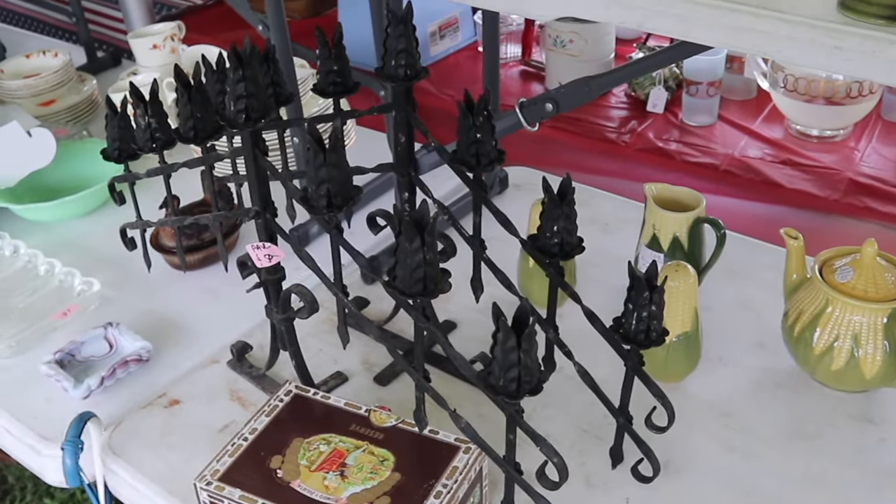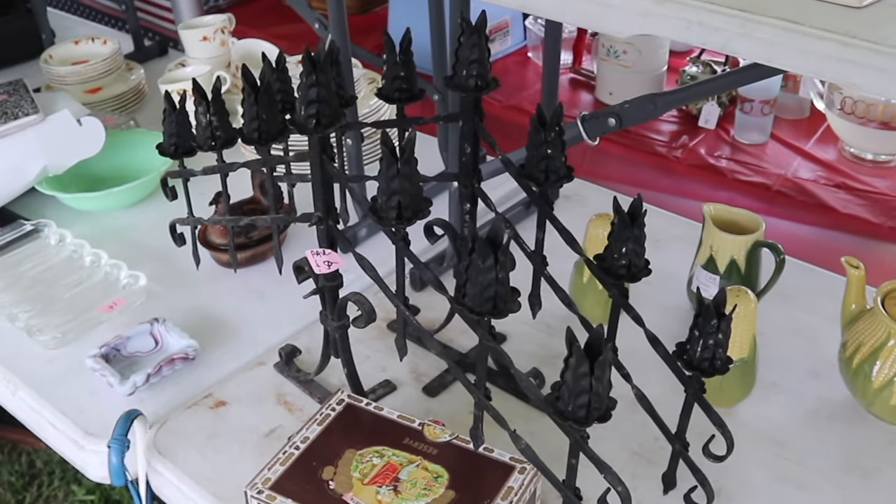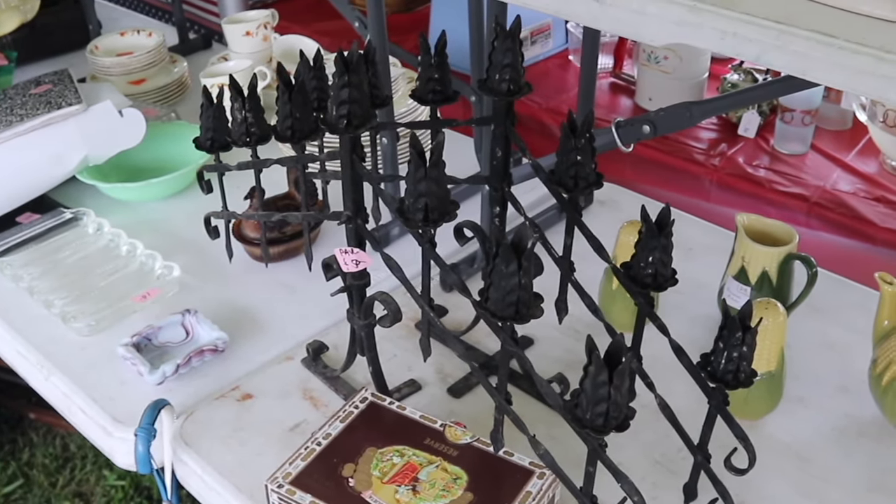A lot of people are liking these wrought iron church-style candles. At $50 a pair, they're a pretty good deal for a decorator in particular.